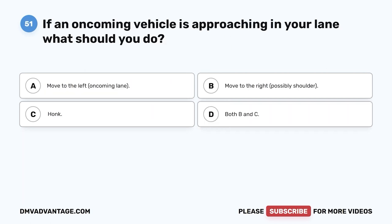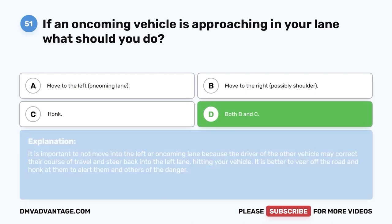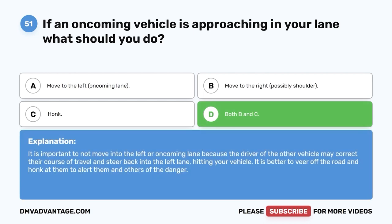Question 51. If an oncoming vehicle is approaching in your lane, what should you do? A. Move to the left, oncoming lane. B. Move to the right, possibly the shoulder. C. Honk. D. Both B and C. The correct answer is D, both B and C. It is important not to move into the left or oncoming lane because the driver of the other vehicle may correct their course and steer back into the left lane, hitting your vehicle. It is better to veer off the road and honk to alert them and others of the danger.